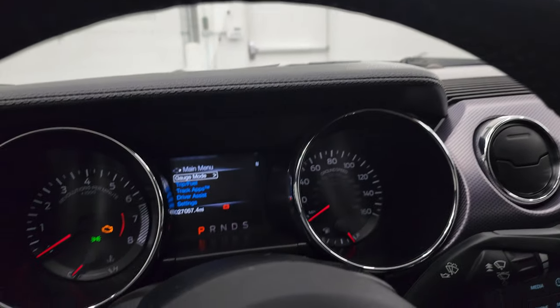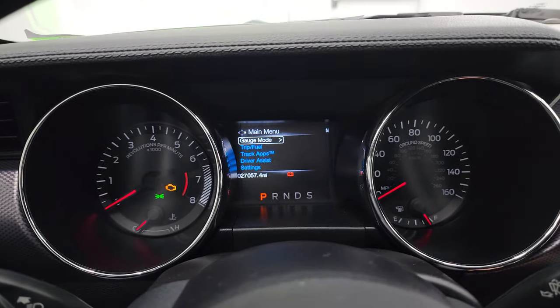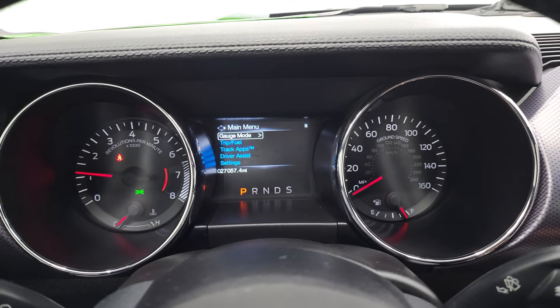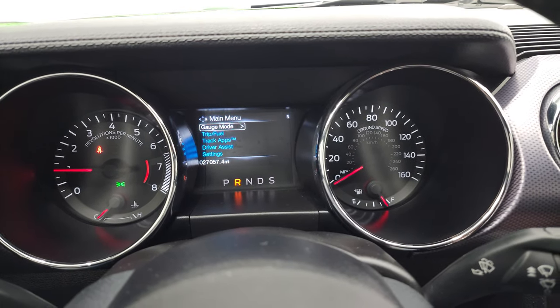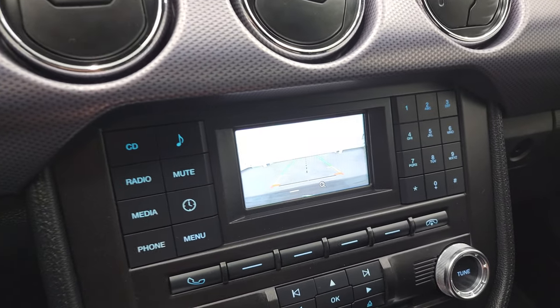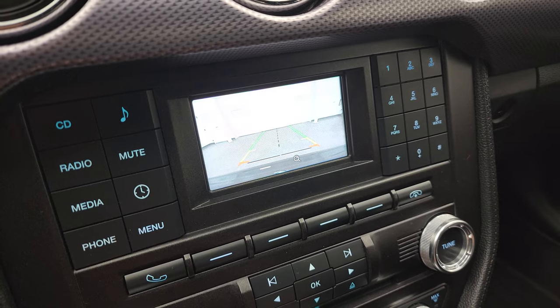We'll start it up and take a look under the hood and check out all those lights. It starts right up — no check engine lights or anything like that. This is also where your backup camera shows up and that is working nicely as well.